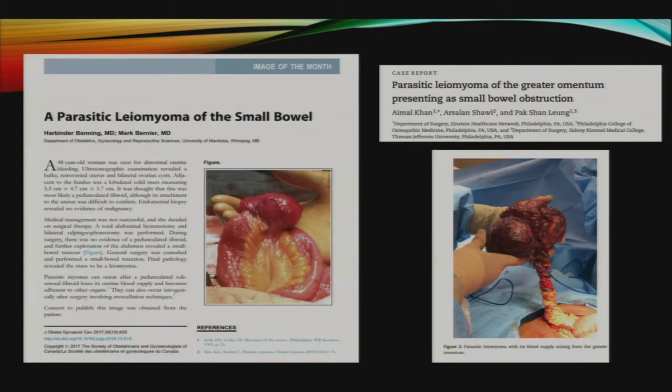Leiomyomas tend to go undetected until they become quite large and can have interesting presentations. There are two case reports of parasitic leiomyomas. In one case, a 48-year-old female presented with abnormal uterine bleeding and was found to have a leiomyoma of the small bowel. In another case, a 45-year-old female presenting with small bowel obstruction was found to have a leiomyoma of the omentum. In both cases, the patients had a history of fibroids. For parasitic leiomyomas, the theory is that uterine leiomyomas arising as subserosal projections latch onto other organs for their blood supply, or arise from accidental seeding during morcellation of uterine fibroids during surgery.